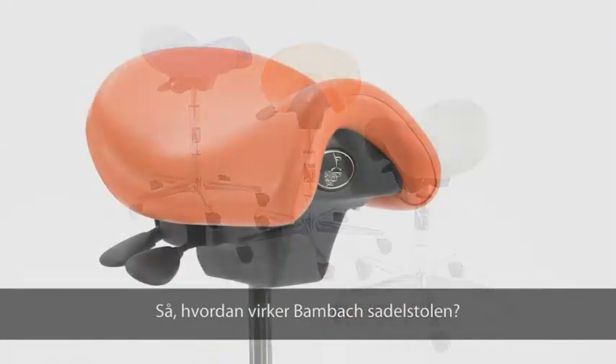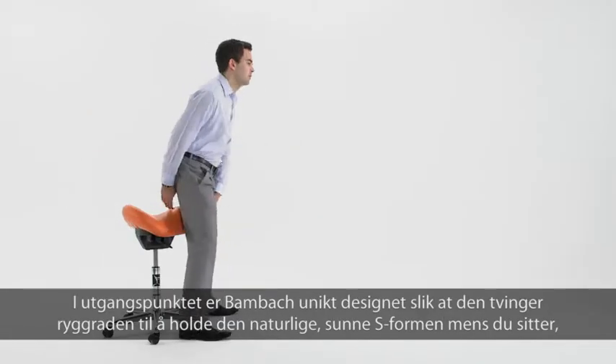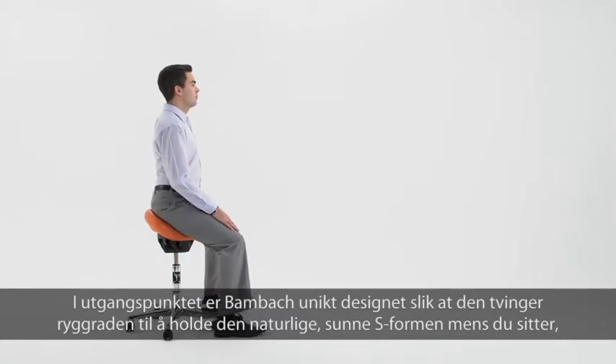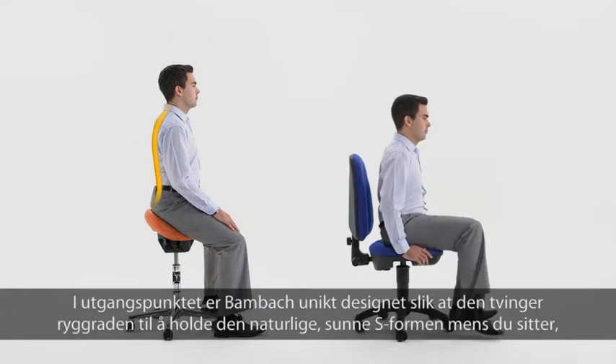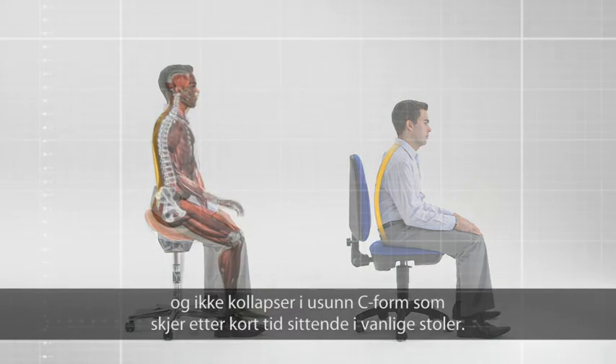So, how does the BAMBAC saddle seat work? Basically, the BAMBAC is uniquely designed in such a way that it allows your spine to keep its natural, healthy S-shape while you're sitting, rather than collapse into the unhealthy C-shape that's encouraged by conventional seats.